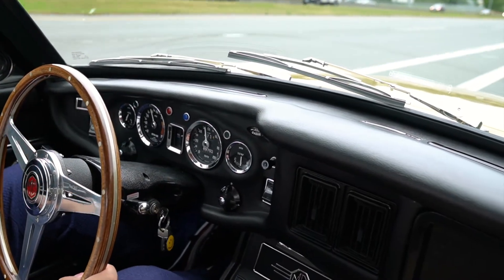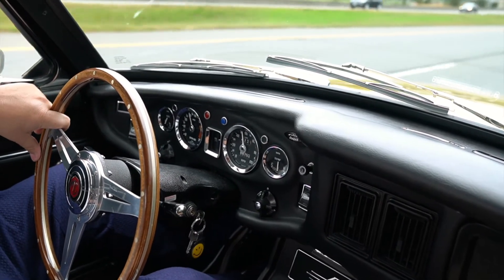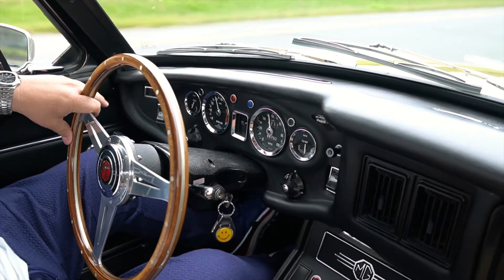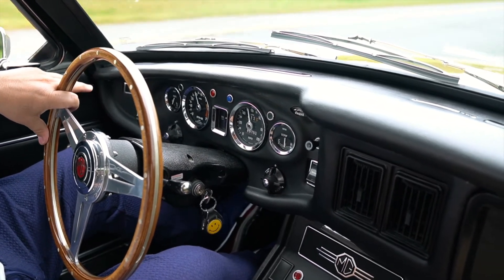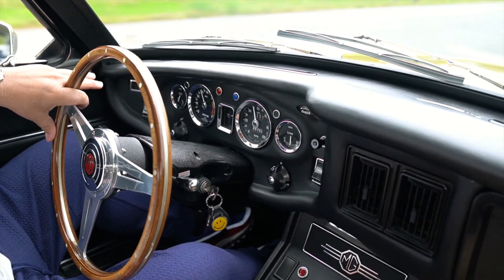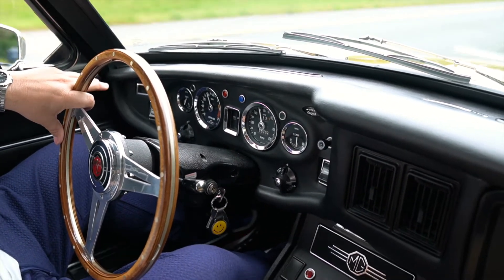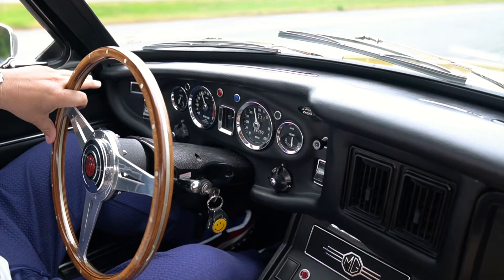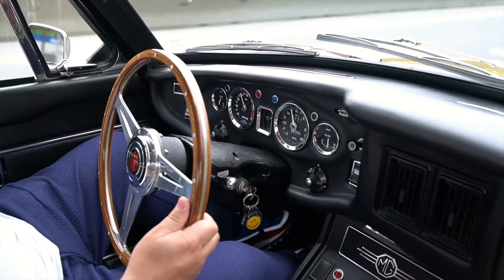We're out in our 1972 MGB GT in Harvest Gold — it's the factory original color. This one was restored as what we call a passion project, where you're spending more than the car is worth by a long shot. This is just an incredible example of an MGB GT. The past owner, who we know, went at it with nothing but passion and wanted to make sure it was the nicest MGB GT he'd ever seen, and I think he's done a heck of a job.